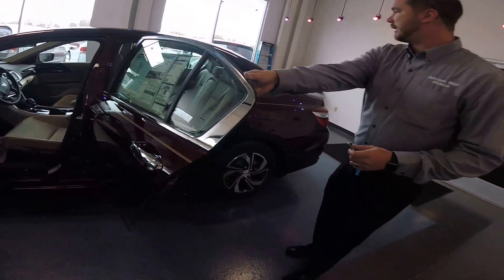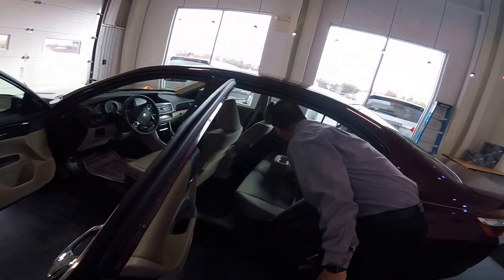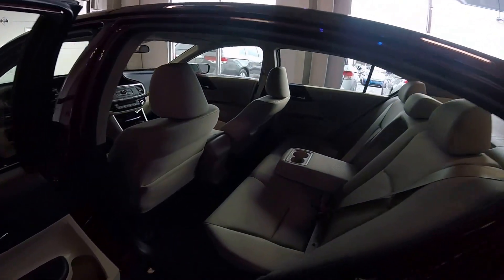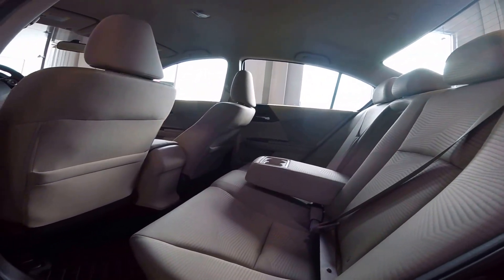The second row is very spacious, with a fold-down center armrest with cup holders, as well as a cup holder in each door. There's a total of eight cup holders in the car, and they all feature a very spacious trunk.